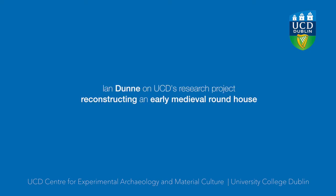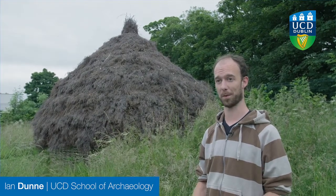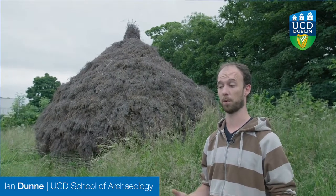This is part of a PhD research project run by Brendan O'Neill at UCD's Centre for Experimental Archaeology. It's based on excavated remains from a site in Antrim called Deer Park Farms. It was a raised rath dating from around the 8th century, and this is one of the structures which was excavated there.